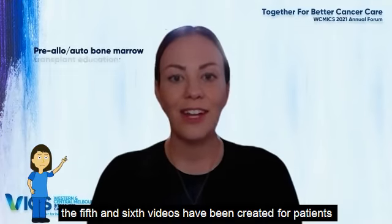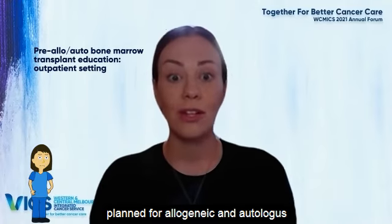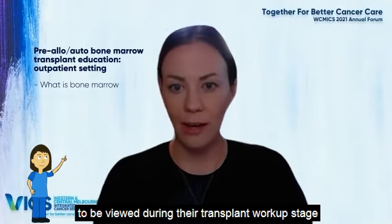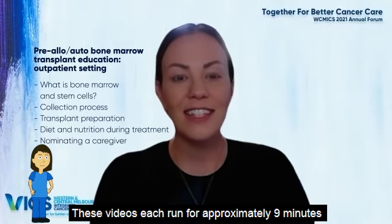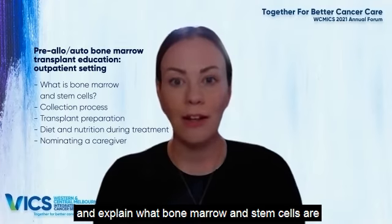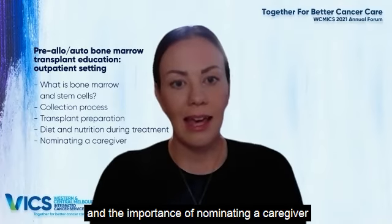The fifth and sixth videos have been created for patients planned for allogeneic and autologous bone marrow transplants, to be viewed during their transplant workup stage. These videos each run for approximately nine minutes and explain what bone marrow and stem cells are, how they are collected, preparation requirements, diet and nutrition, and the importance of nominating a caregiver.